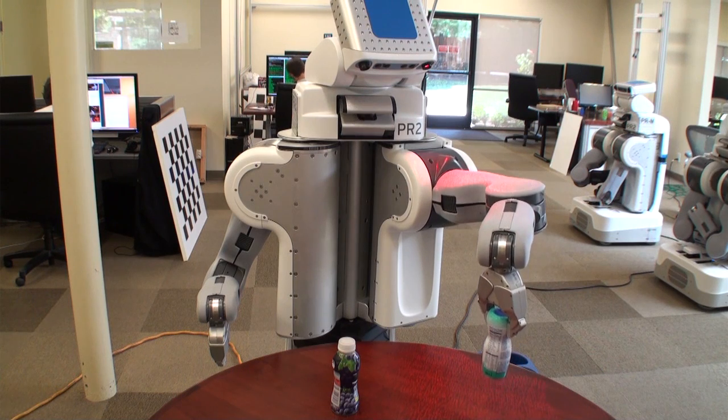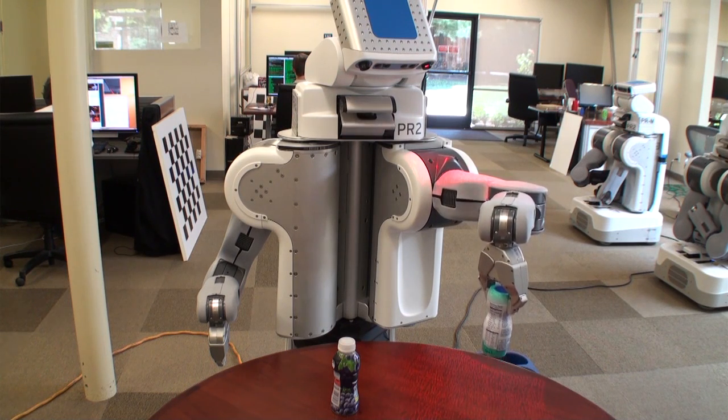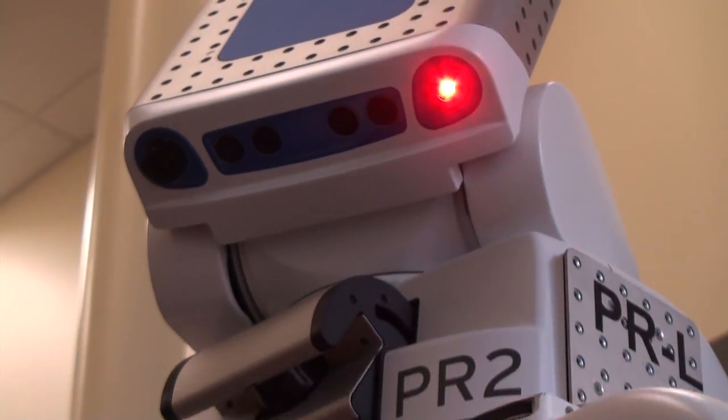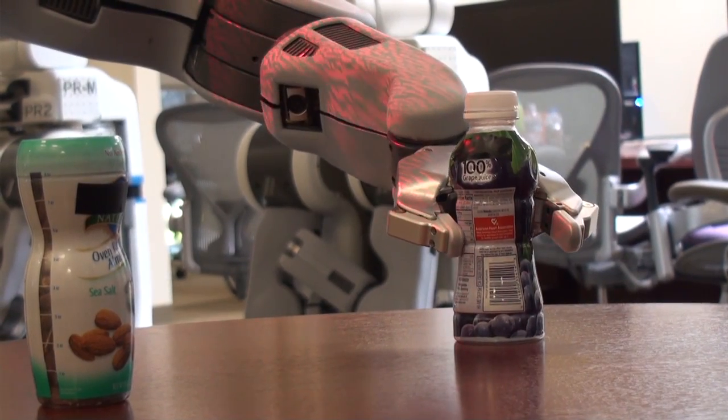My name is Zhivko Sinopov, and this summer I was an intern at Willow Garage. In my project I explored how the PR2 can recognize whether an object is full or not. This is particularly important because vision and 3D laser scan data cannot tell whether a bottle is full or empty, and the robot sometimes needs to know that.